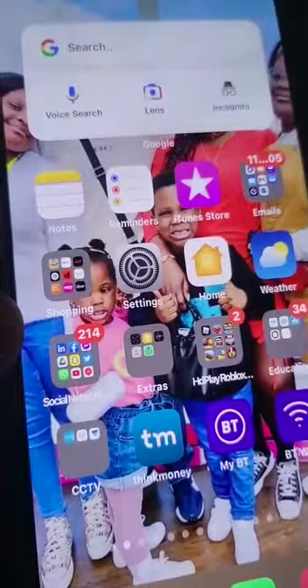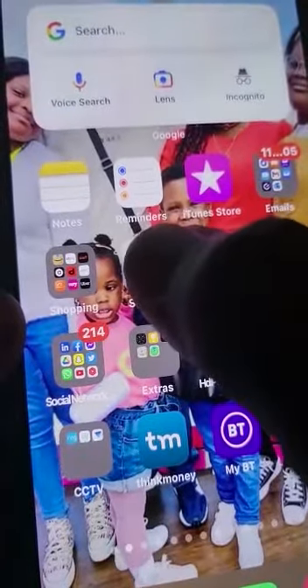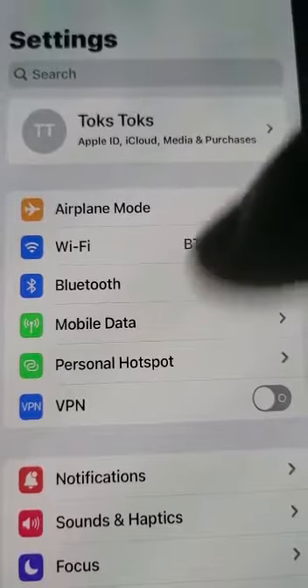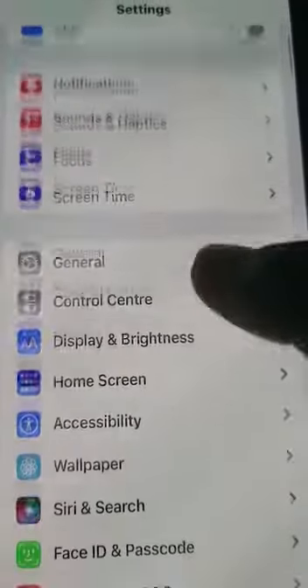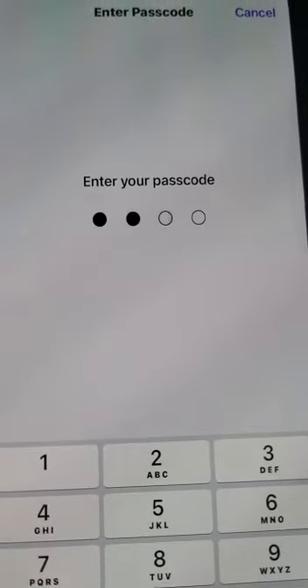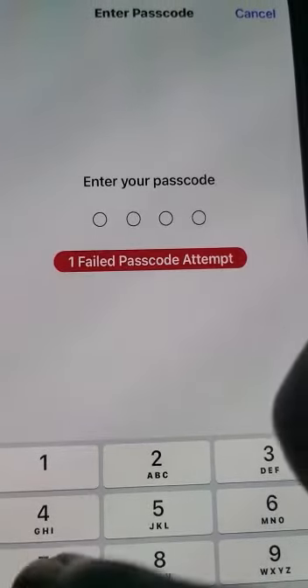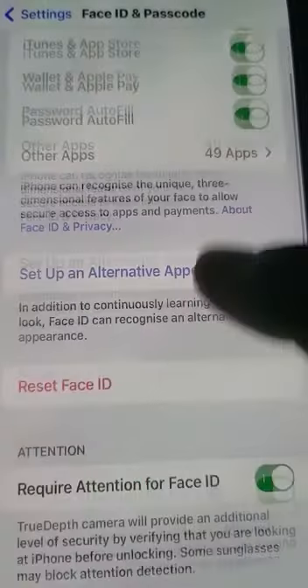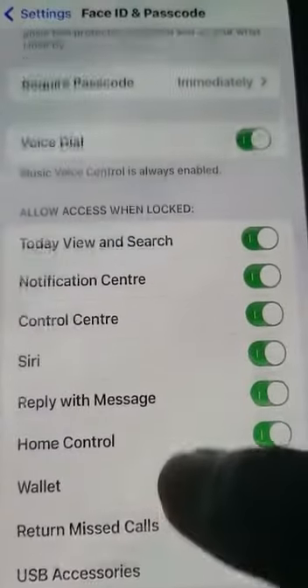Once you log in to your iPhone, go to Settings. Then go to Face ID and Passcode, put in your passcode, and scroll down to the bottom.